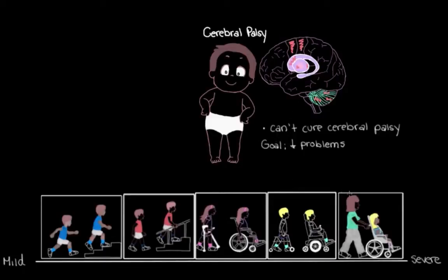When we look at this spectrum, you can probably imagine that someone over here on the spectrum is going to have very different needs than someone over here. So what we need to do to manage this person's cerebral palsy might look a little different compared to what we need to do to manage another person's cerebral palsy.